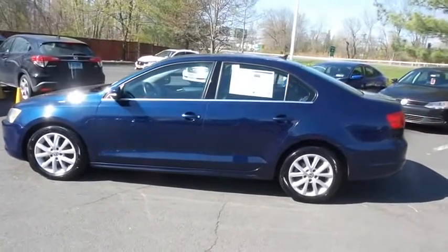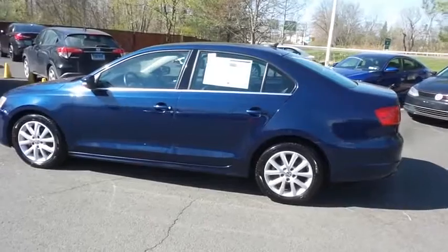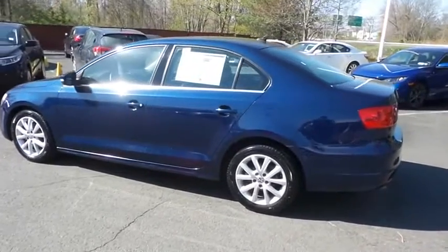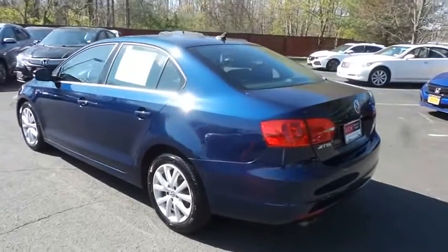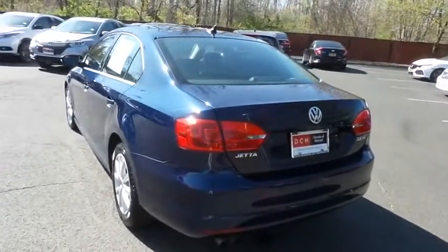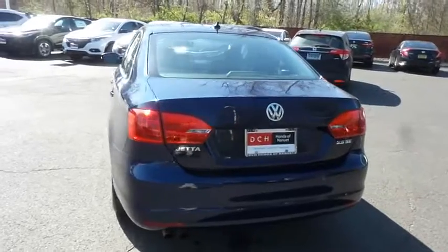Safety features include ABS brakes, four-wheel disc brakes, brake assist, traction control, and front side and overhead airbags. This beautiful Jetta SE has just arrived at Honda of Nanuet.